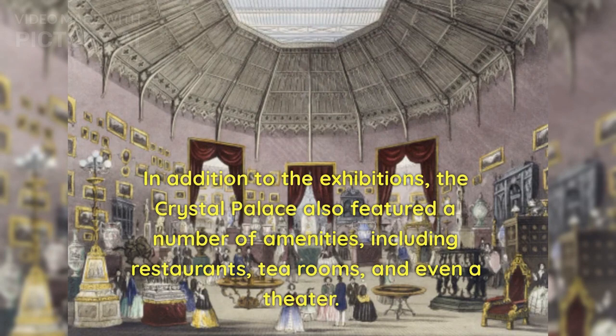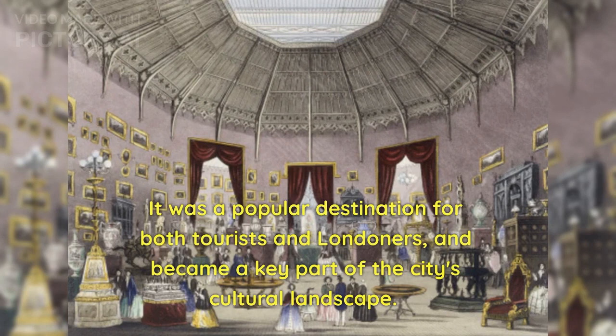In addition to the exhibitions, the Crystal Palace also featured a number of amenities, including restaurants, tea rooms, and even a theater. It was a popular destination for both tourists and Londoners, and became a key part of the city's cultural landscape.